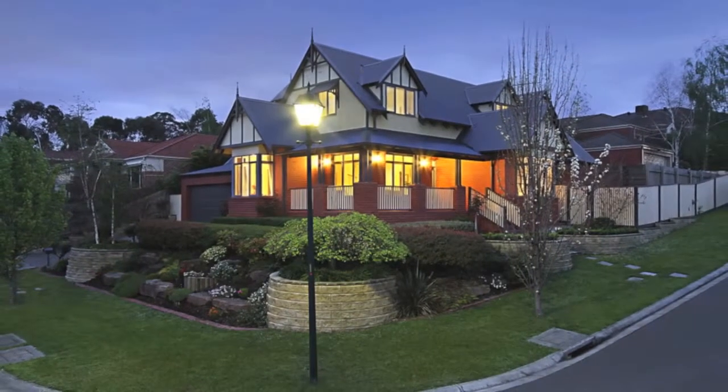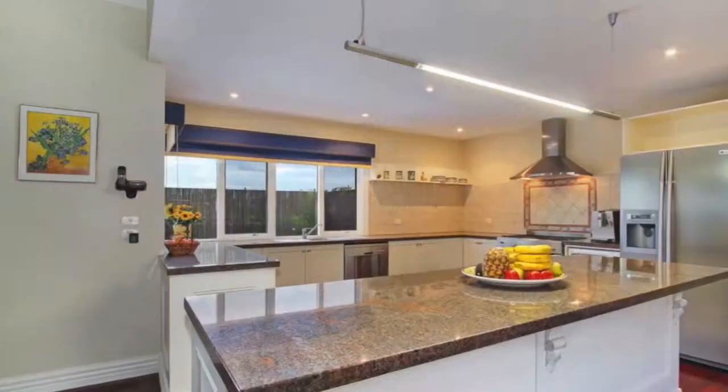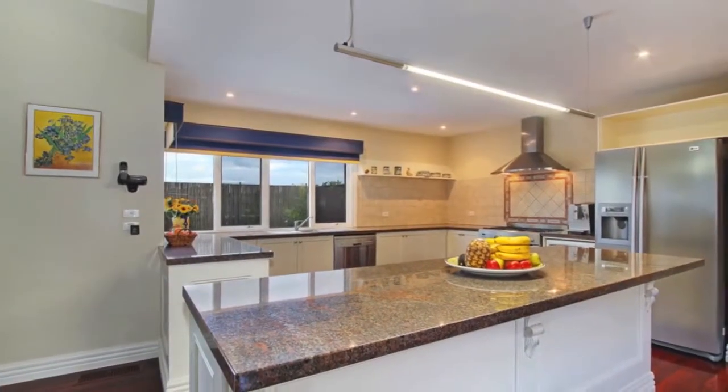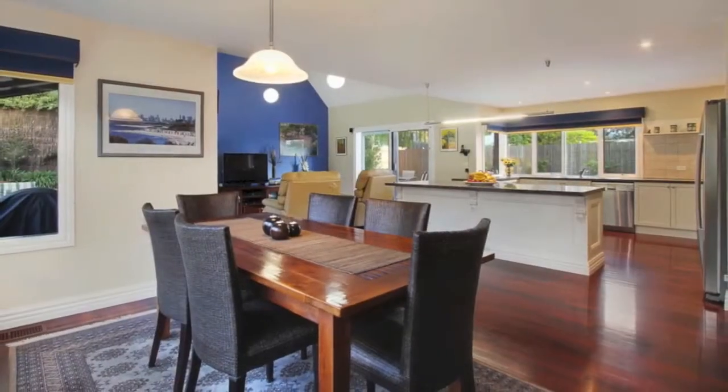Beautifully framed by a fully landscaped garden, this classic four-bedroom executive residence is everything for the family who likes to live comfortably and entertain with all the confidence in the world. Features of this home include formal lounge, dining, and open plan kitchen.